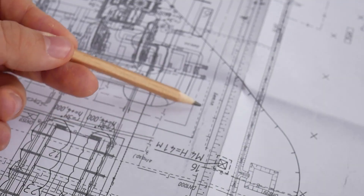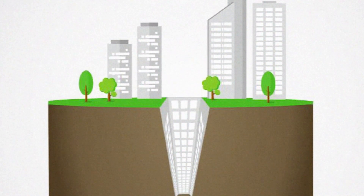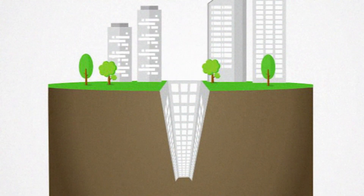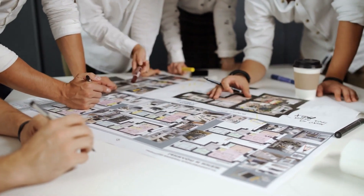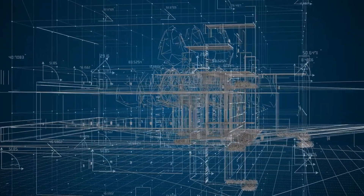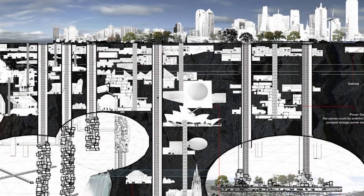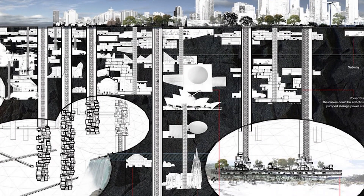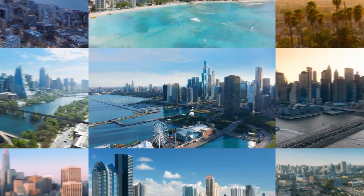Ever heard of an earthscraper? Picture this: buildings that don't soar into the sky but plunge deep into the ground. Earthscrapers are turning urban architecture on its head, quite literally. They offer a fresh solution to the challenges of urban growth and sustainability. But what exactly are they? How do they work? And why are they becoming such a hot topic? This revolutionary concept might just change the way we live in cities.